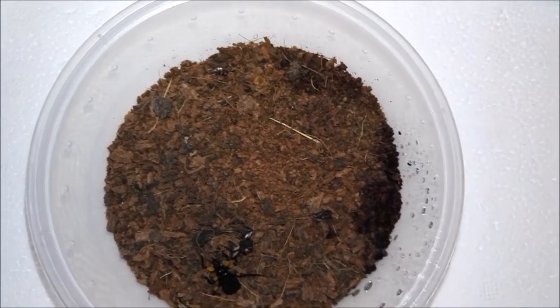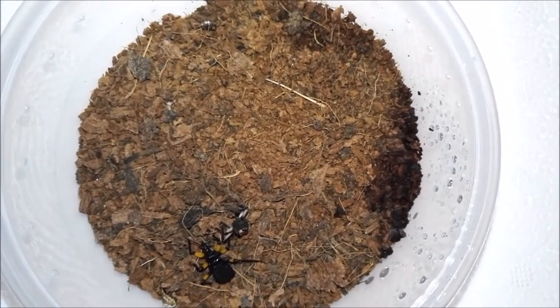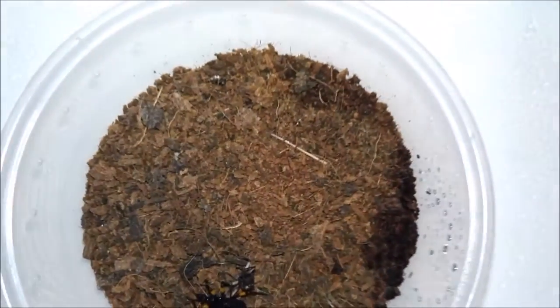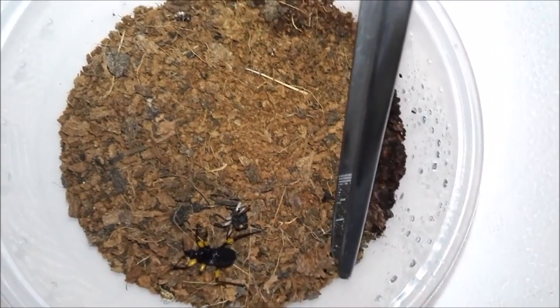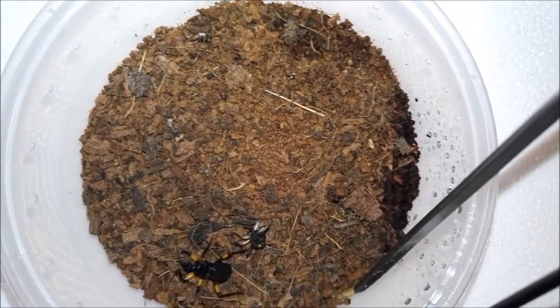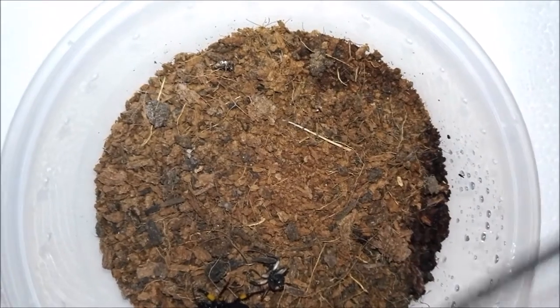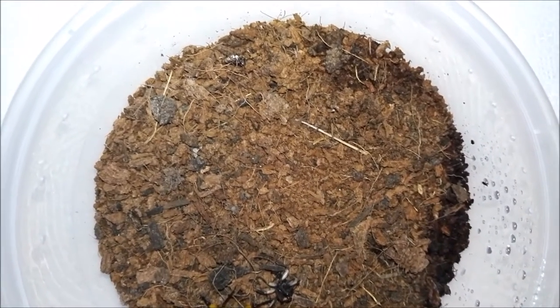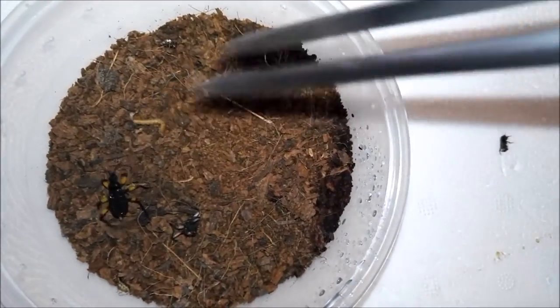I seem to have crushed the cricket a bit too hard with my tweezers. Oh well, I'll take that out and try something else — I'll try with a mealworm and see how it gets on. If I can hold my camera still that would be even better, guys. Sorry, I dropped the mealworm. I'm evidently having a moment. There we go, let's see how he gets on.